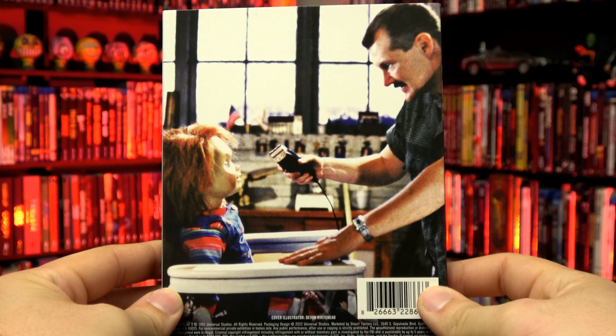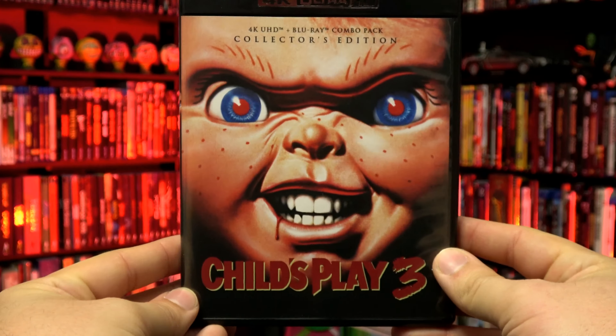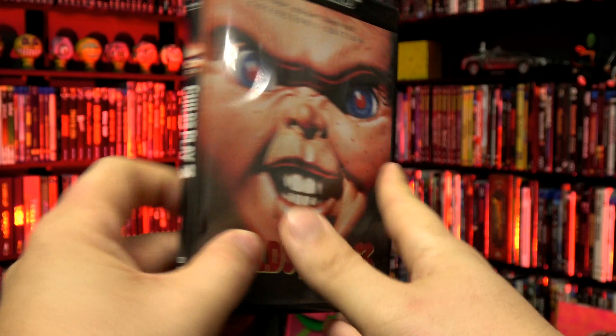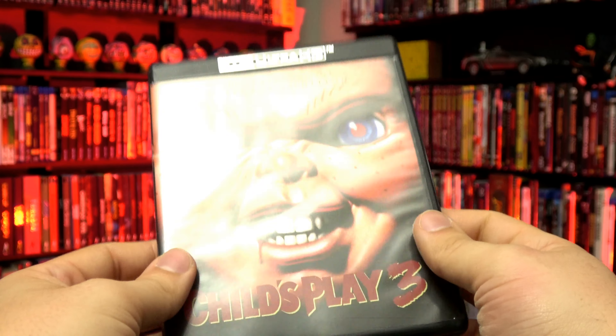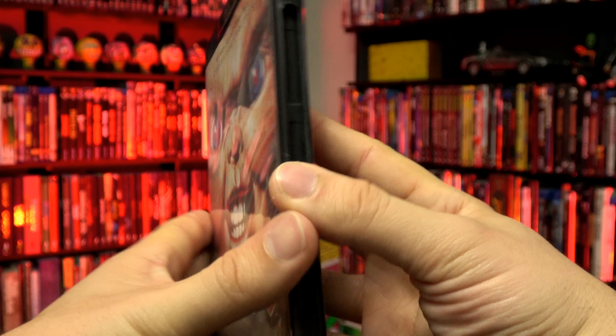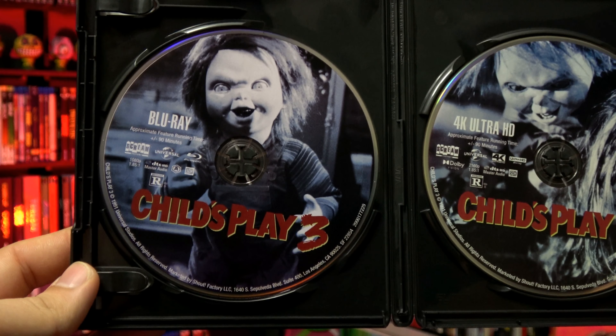Quick look at the back here, and let's pop off the slipcover. On the inside, you've got the original theatrical artwork on the case. Quick look at the back with all the bonus features, and also this does not include any reversible artwork. Then on the inside, we have got the 4K disc on the right, as well as the Blu-ray over on the left.